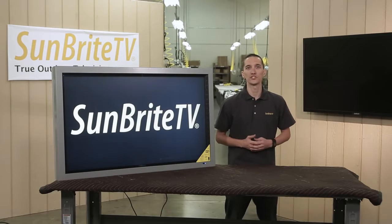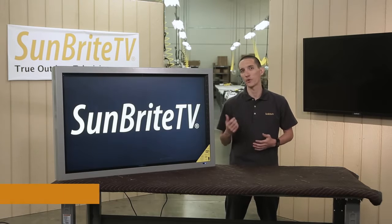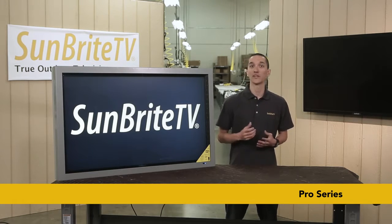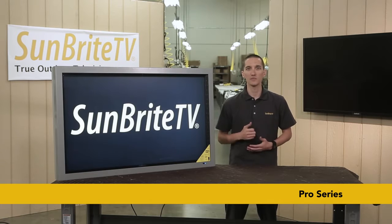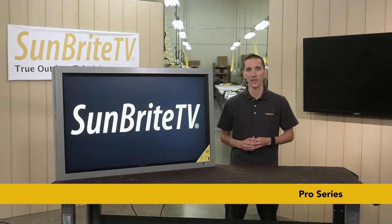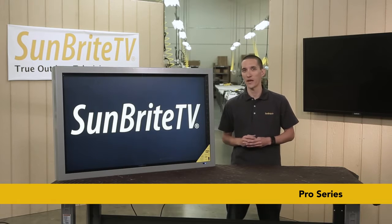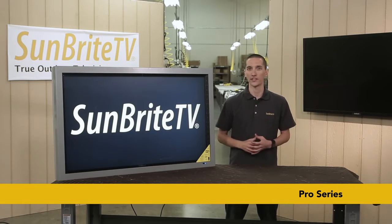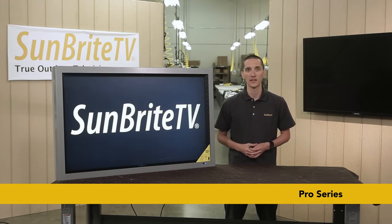If you're looking to install in a more active or public location, take a look at our Pro Series TVs. Featuring a high-bright panel and Sunbright TV's very own extended solar tolerance, these models are perfect for direct facing sunlight or commercial applications. The anti-reflective glass in front of the panel also serves to protect it from impacts that may occur in high traffic areas. With the option of landscape or portrait orientation, and even touch screens, the Pro Series offers some serious versatility.